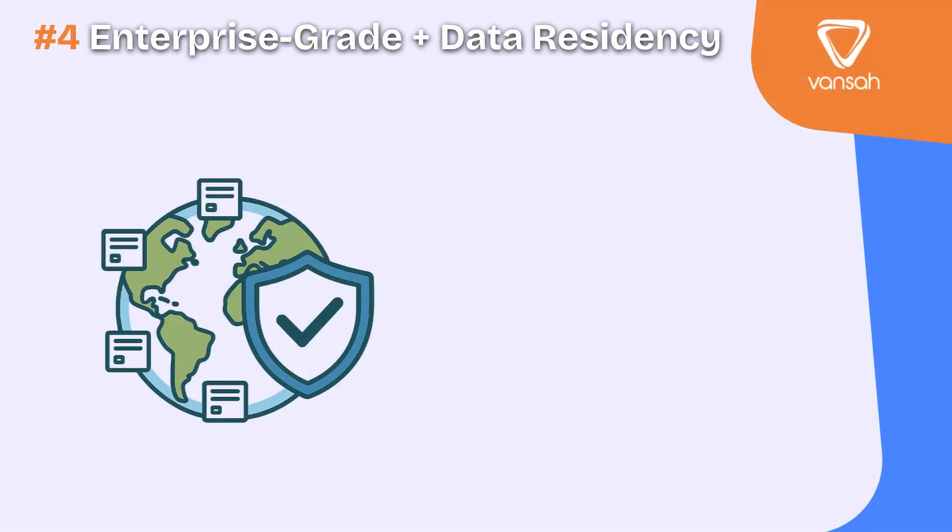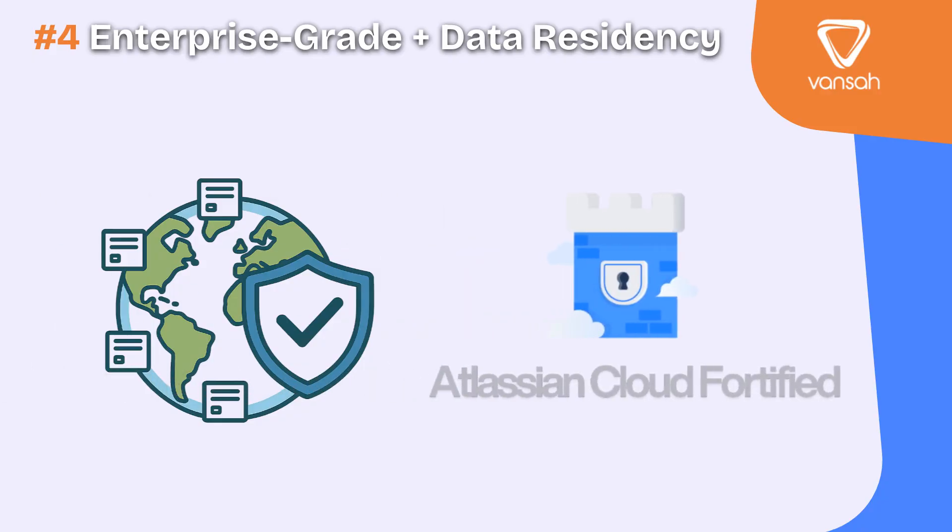Fourth, for enterprises, where your testing data lives is just as important as how you use it. Data residency ensures your test data stays in the same region as your Jira instance, meeting compliance with GDPR, HIPAA and local regulations. But it's not just about where data is stored — your Jira app partner should also be cloud-fortified by Atlassian. That means the app has passed Atlassian's highest standards for security, reliability and enterprise-grade support.